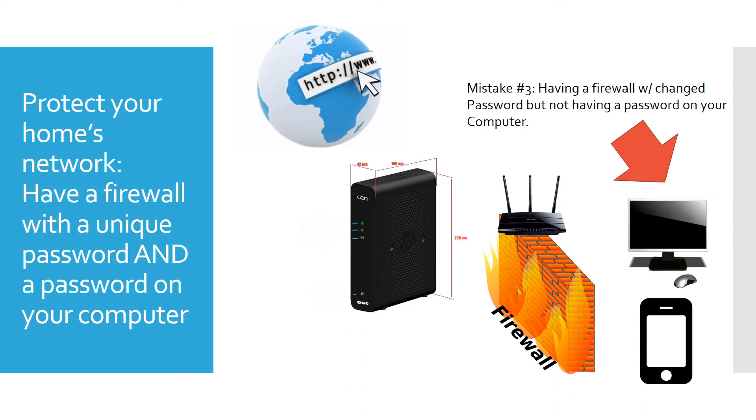The third mistake is not having a password on your computer. If you have no password, it's easy for anyone to get right on. It's the same as having no passcode on your mobile phone. We all put a passcode on our phones because we don't want anybody to access it. You want to have a password on your computer so you can be safe as well.